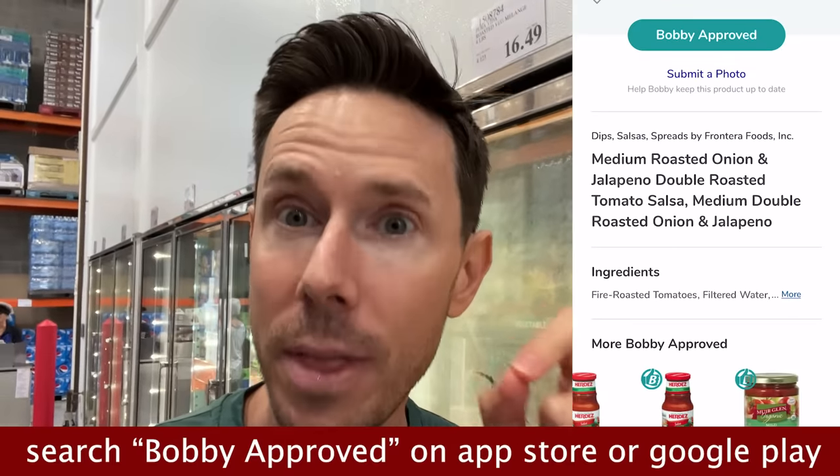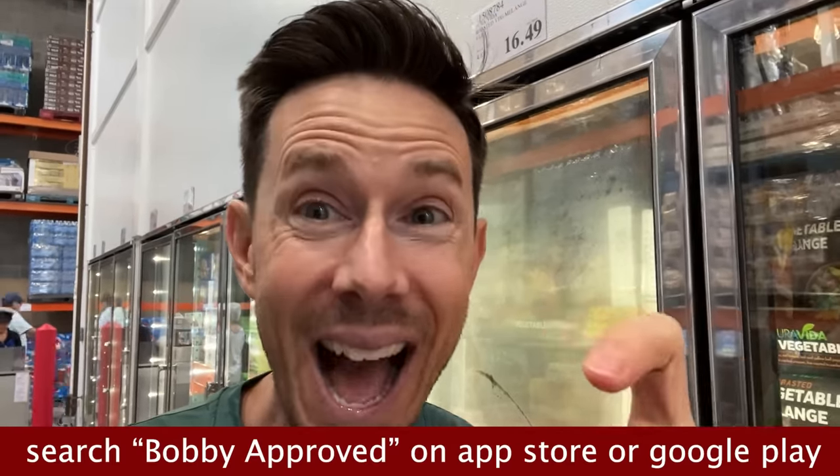The Bobby approved app has over 100,000 barcode scans a day — you guys are keeping me very busy because I have to review a lot of those each night since not every product is in our database. Go to the App Store or Google Play Store and search Bobby Approved. It's free. You can scan any barcode of food, personal care, or household products. It tells you if it's Bobby approved, highlights the cruddy ingredients, and gives you better alternatives. We also have really good coupons on there just for app-only users.